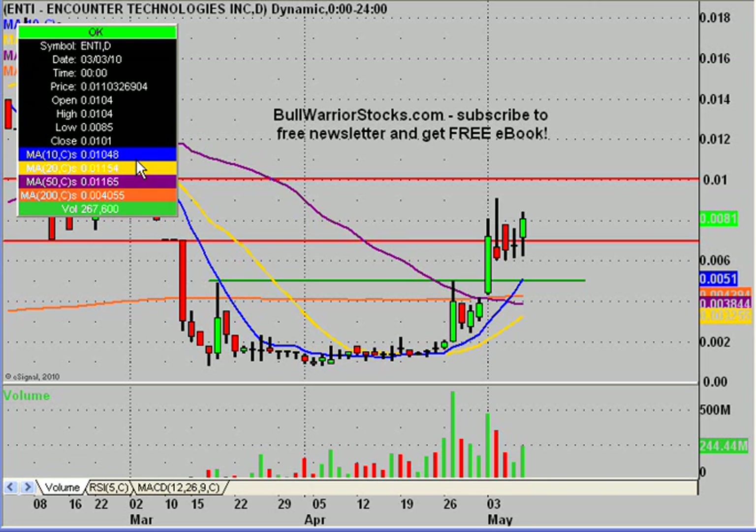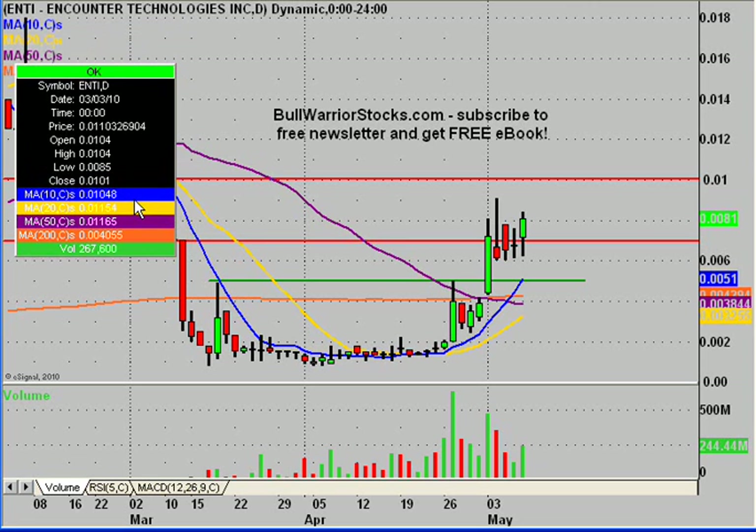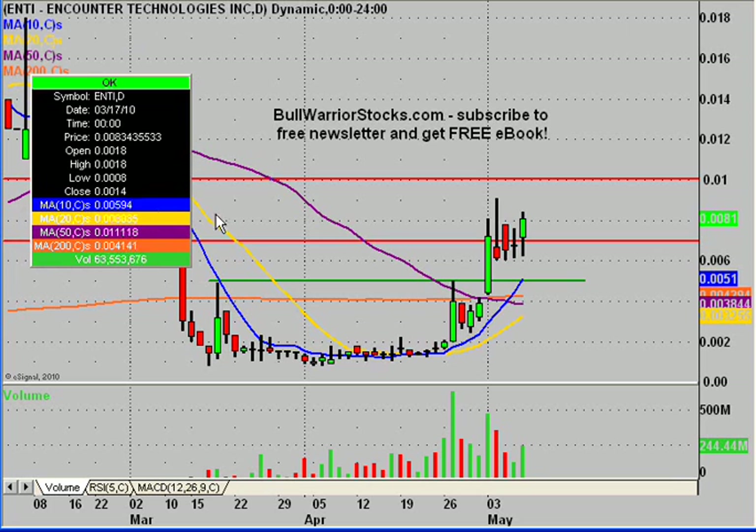This will be a video chart on ENTI, the little monster that could. This video will be real quick. I want to get it updated and just kind of show the nice little chart setup once again it's providing. So let's just dig in.